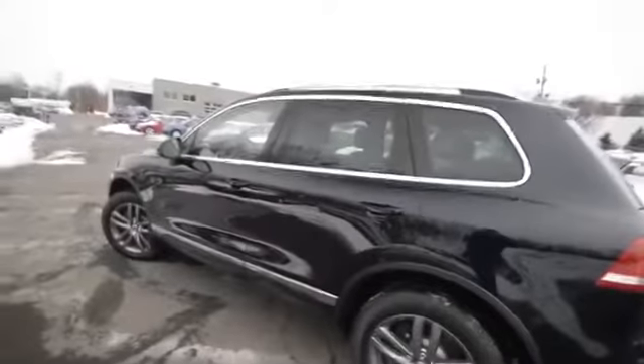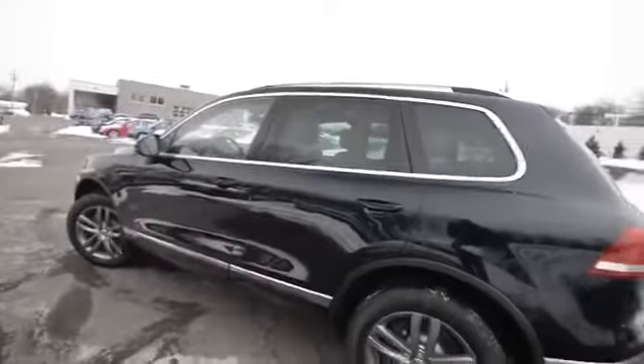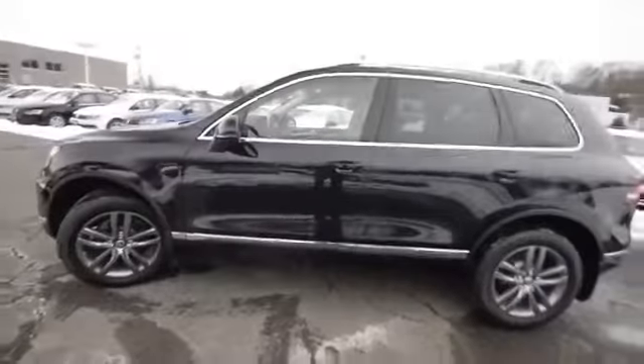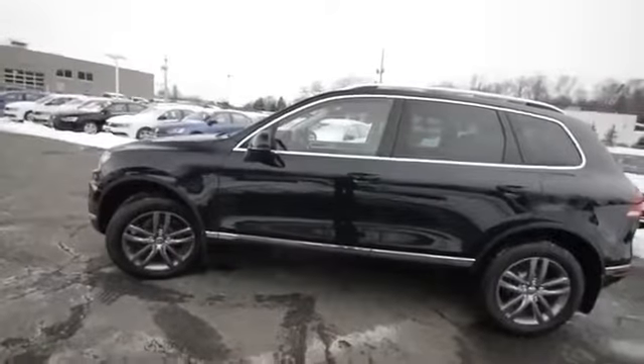A couple of new features: this is equipped with adaptive cruise control, as well as a lane change monitor and a blind spot monitor — a neat little safety feature. Otherwise it's the very capable Touareg that we've all come to know and love.